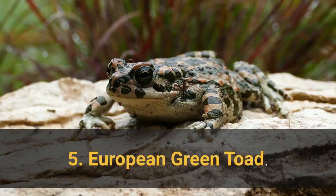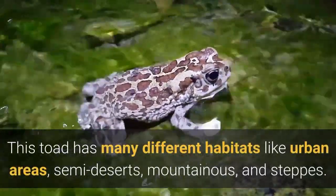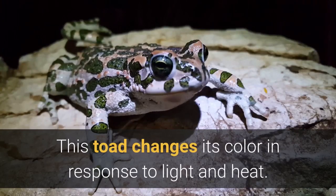5. European Green Toad. This toad has many different habitats like urban areas, semi-deserts, mountainous, and steppes. This toad changes its color in response to light and heat.